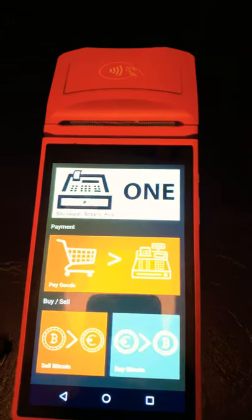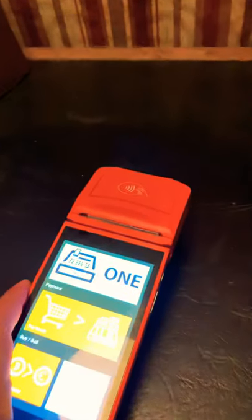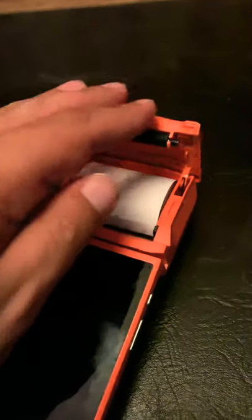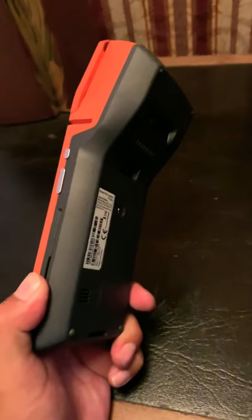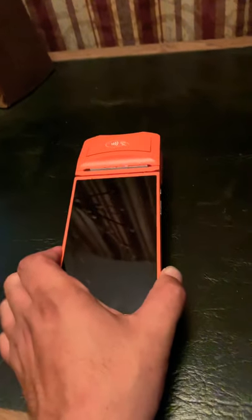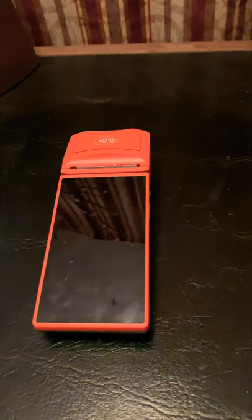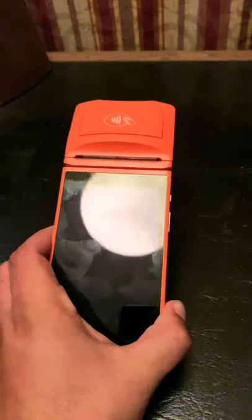The transaction will be confirmed and it'll be in your wallet. This item is extremely hot. There's the card function — if you have a chip, slide right here. You have paper for printing receipts for your customers. If you're a shop owner and you want to start buying, selling, and accepting Bitcoin as a form of payment, you can do it with this wireless device. There are no monthly fees — the only fee is four percent on every purchase and one percent back to the owner of the device.